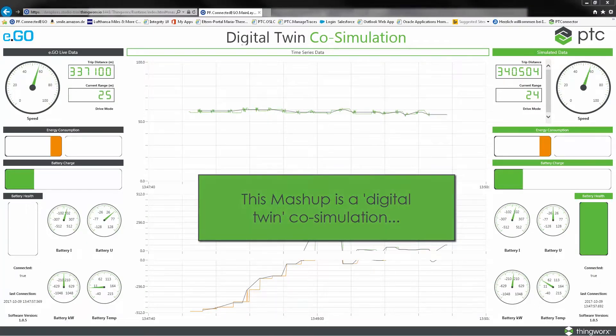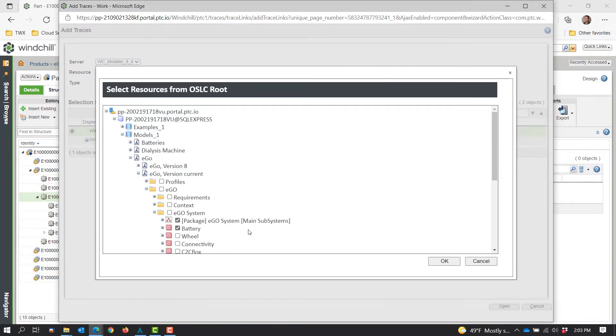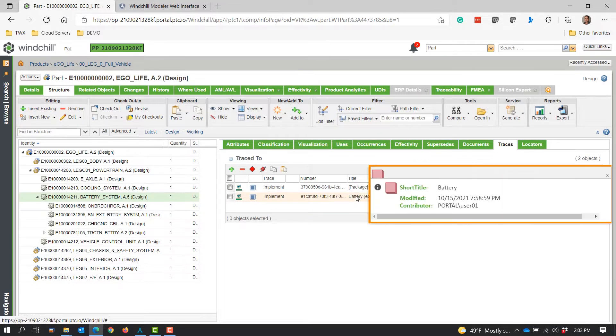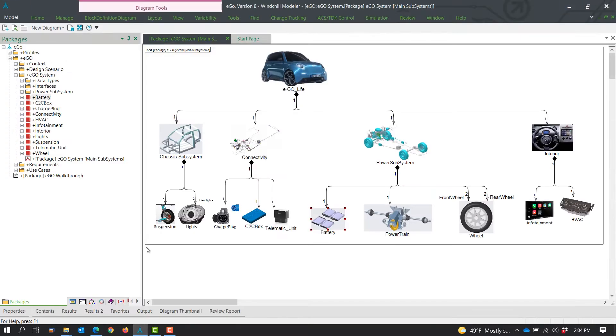The results are used to improve battery management. Engineers update the requirements and the system models, then immediately validate the modifications to check if the new design satisfies the requirements. Because there is a digital thread connecting the system model, requirements, and the engineering bill of materials, the team is alerted by a suspect flag that identifies the changed components.